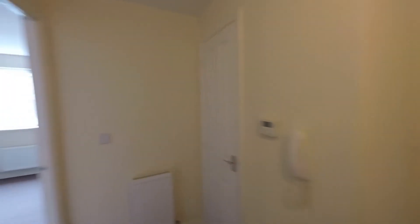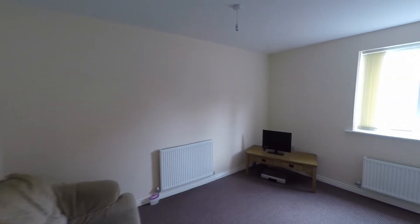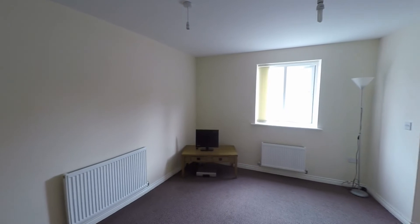We step back out into the hallway and make our way into the main reception area — again a great sized room with ample space for all of your living room furniture plus a dining table if required.